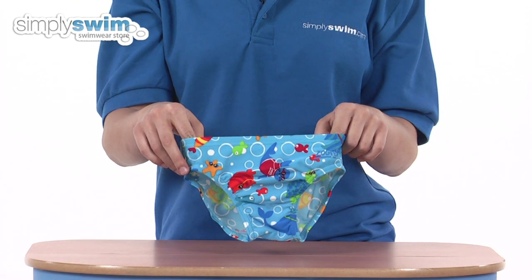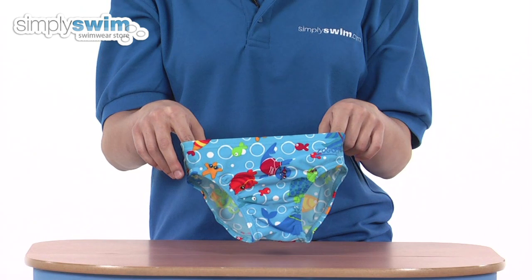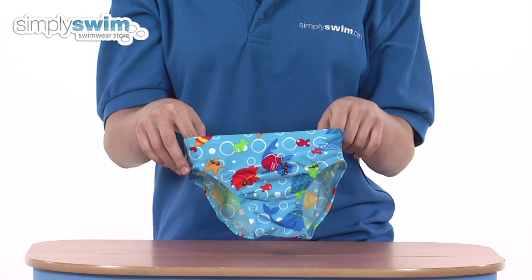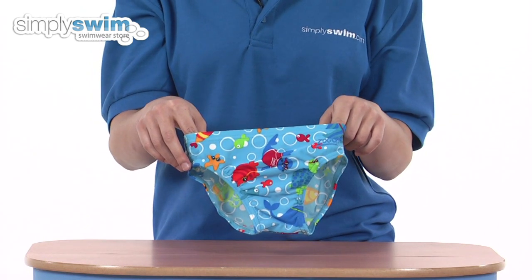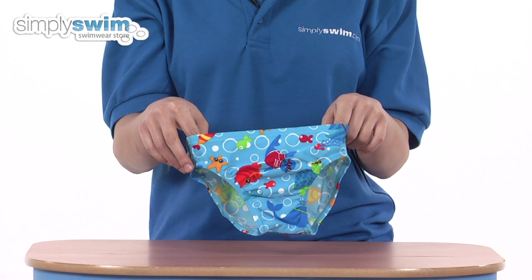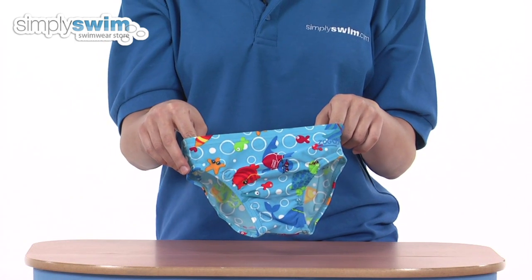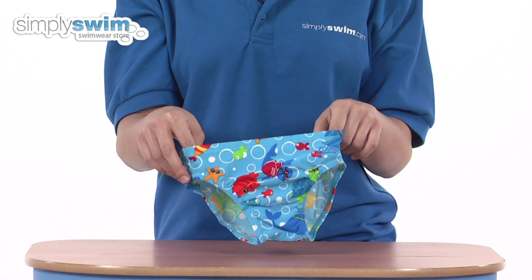It's got a fun Zoggy sea creature design and is made from elastomax fabric which is long-lasting and ultra soft. It's also chlorine resistant, which lasts four times longer than the average fabric and gives you up to 120 pool hours more. It's quick drying and is great for keen swimmers or children that love playing down the beach. Check it out at simplyswim.com.